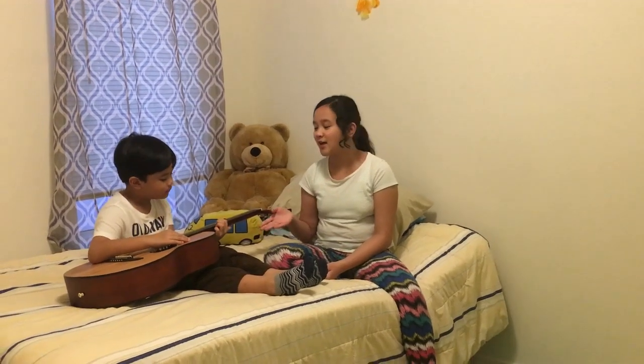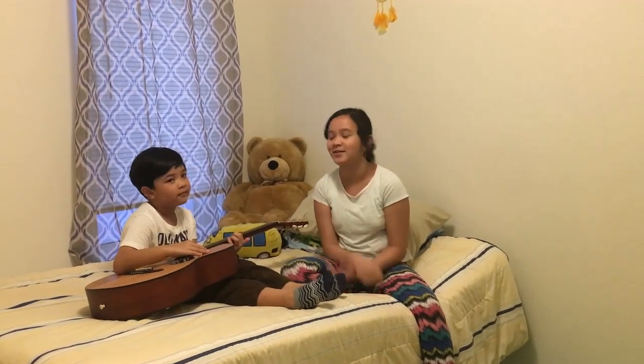My brother's going to play the guitar — one of his favorite songs, Monetti. I was the one who learned it and he taught me how to play it on the guitar.